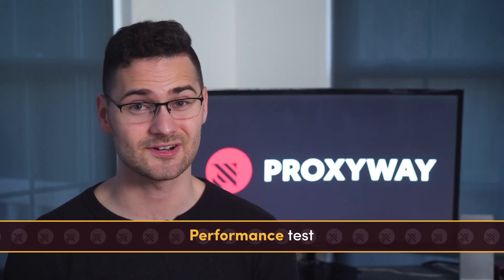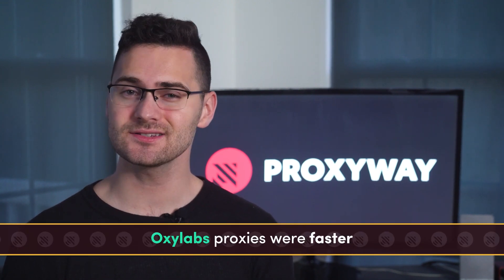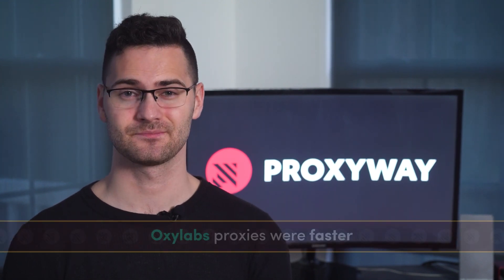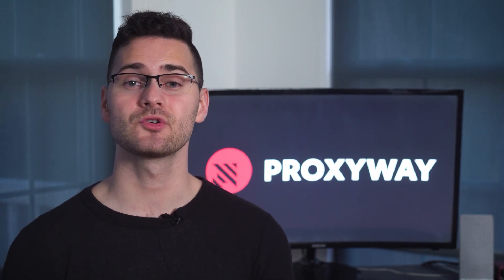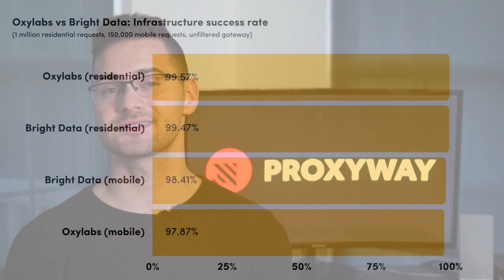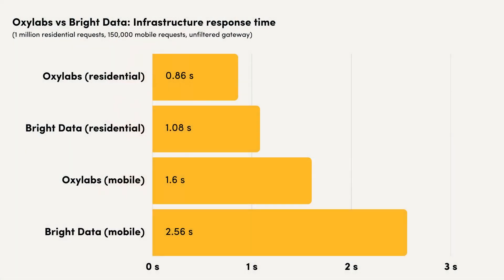We tested the performance ourselves and both providers rarely failed, though OxyLabs' proxies were faster. We tested mobile and residential proxies, as these were the most marketed products, and the success rate for both was flawless. When connected to Cloudflare's server, requests were successful over 97% of the time. However, OxyLabs' response rate was significantly faster than its competitor's, especially with mobile proxies. Take a look at the graph yourself.